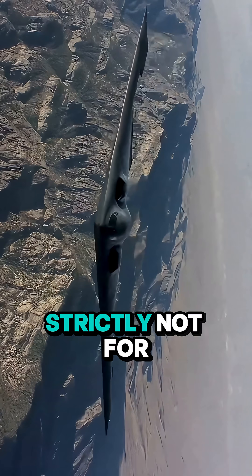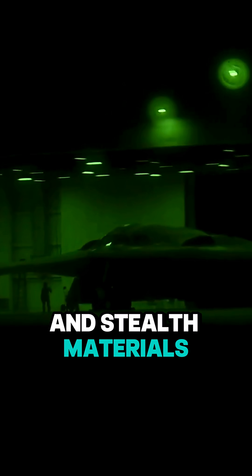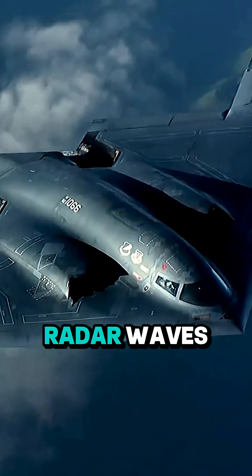This is because of the bomber's highly classified radar-evading design and stealth materials. The entire airframe is made from advanced composite materials with a surface that literally absorbs radar waves.